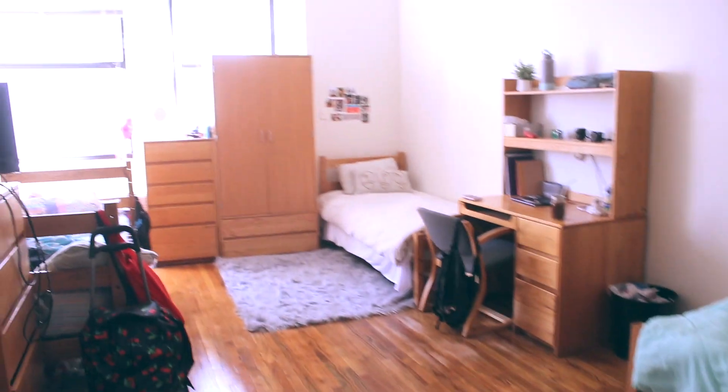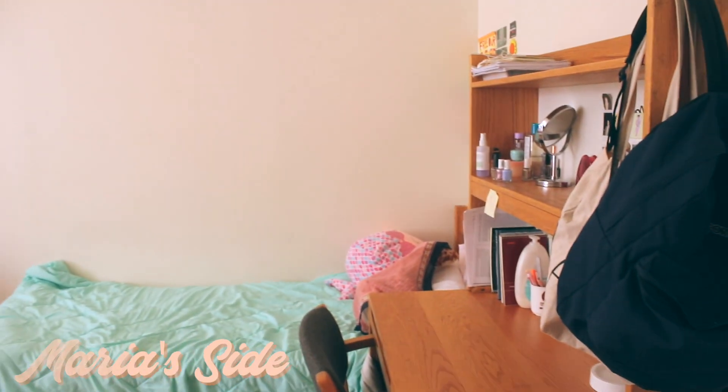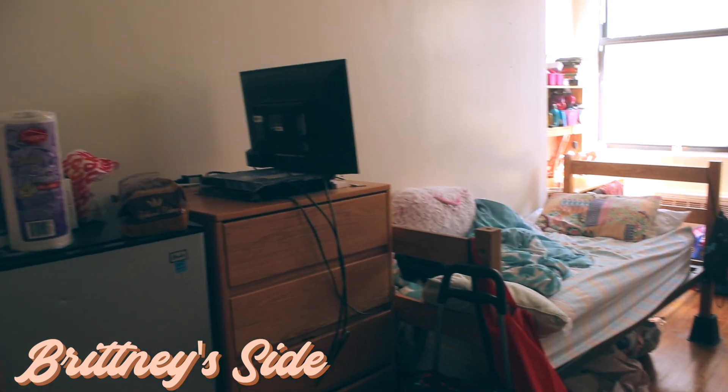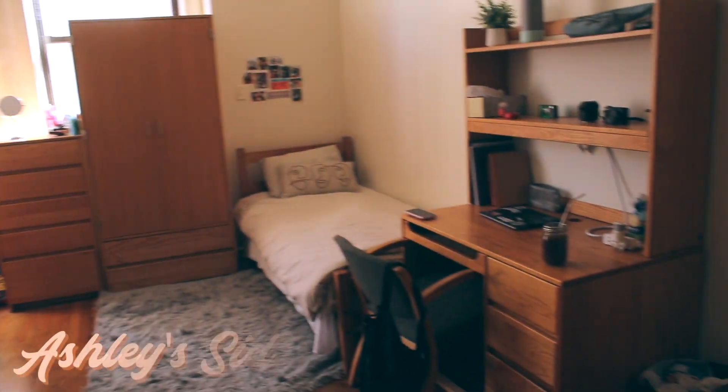Now we have the bedroom. This is a humongous bedroom — since we are in a triple, there are three girls in a room so it's a pretty big room. This is my roommate Maria's side; it's very nice and tidy. This is my roommate Britney's side — yeah, they're both pretty tidy.